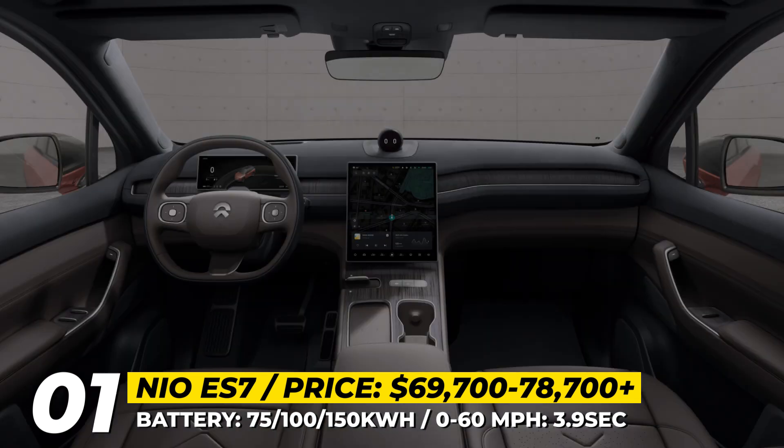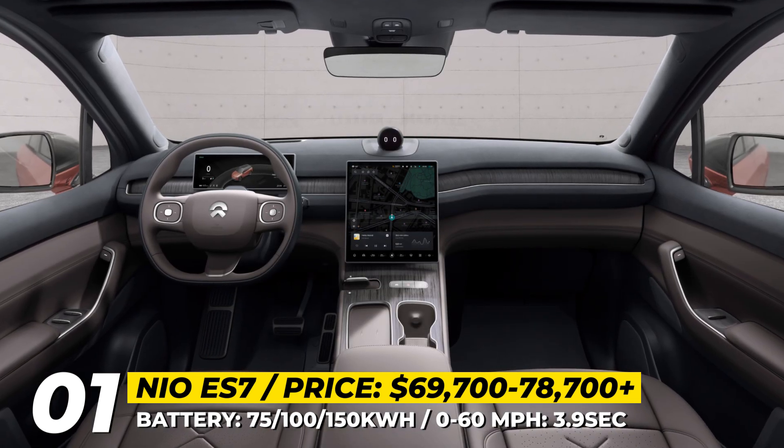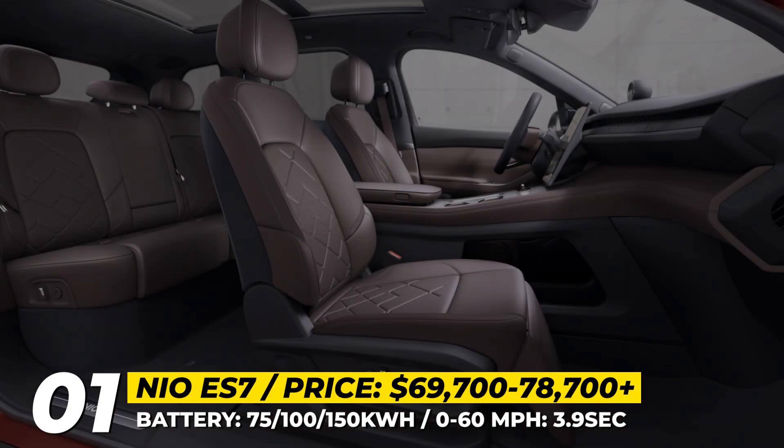The cabin has NIO's usual design with a new 12.8-inch AMOLED display, latest software and a NOMI assistant.